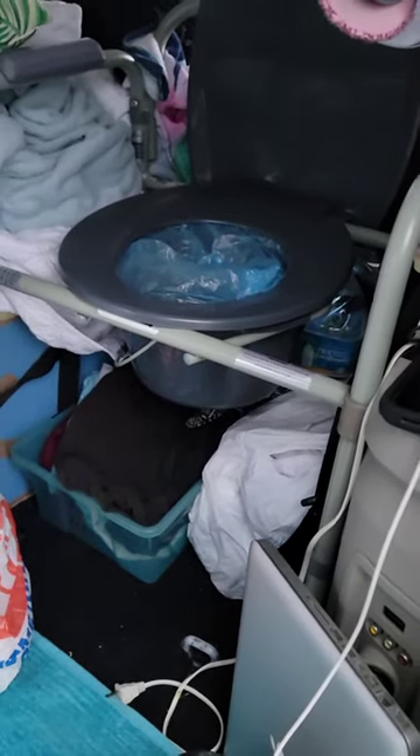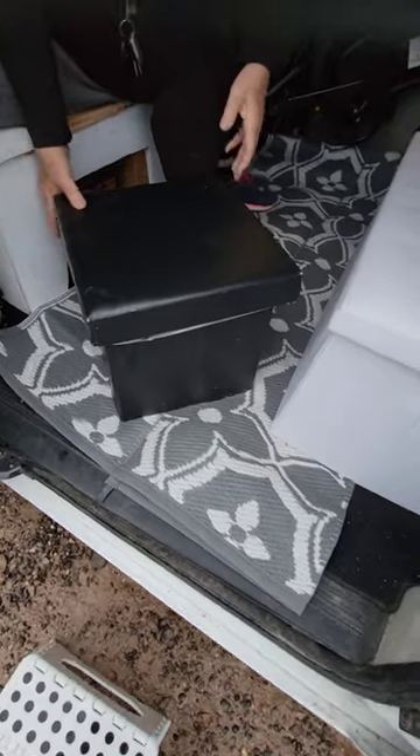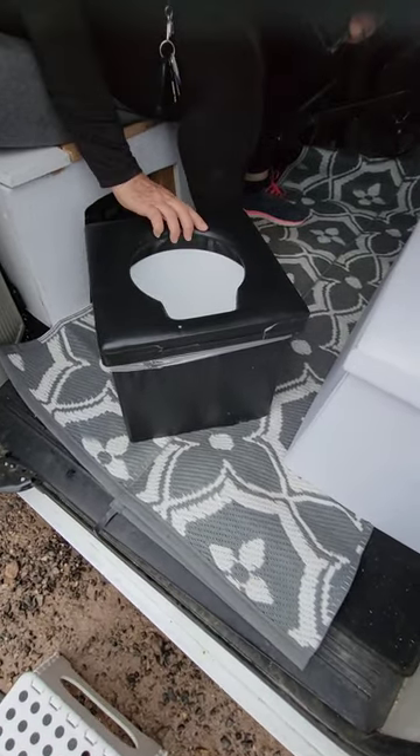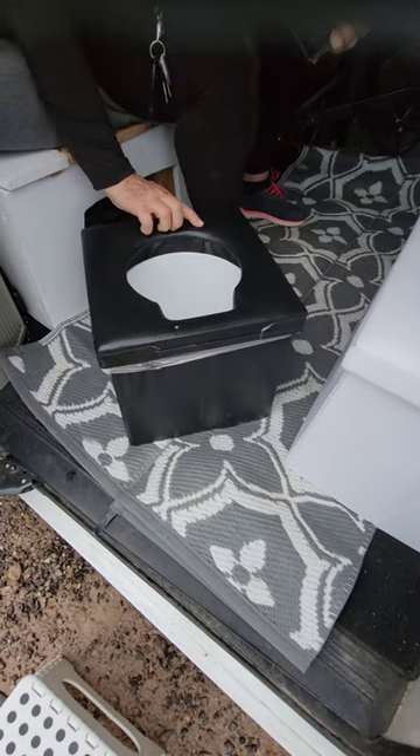Well, may I present the prettiest poop bucket ever. It looks like an ottoman, doesn't it? But when she opens the lid — so soft and cushiony — it really is the prettiest poop bucket ever.